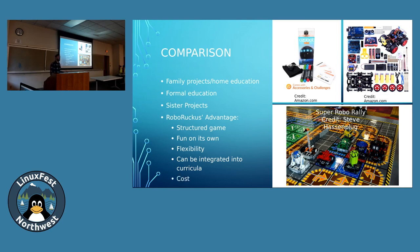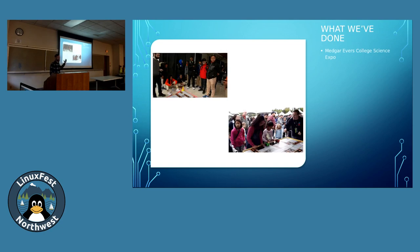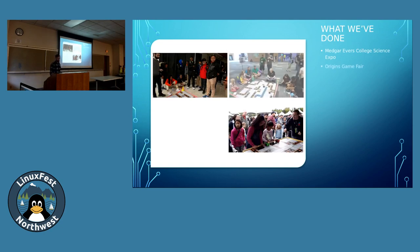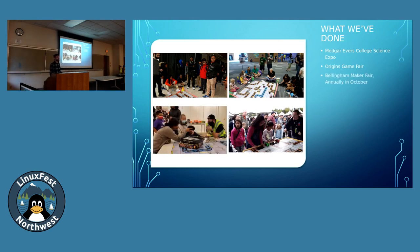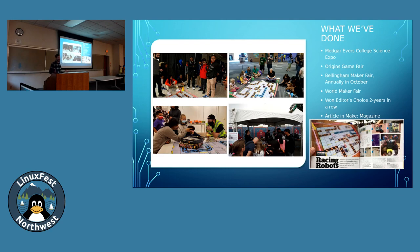It's also relatively inexpensive compared to thousands of dollars of Lego. We've taken it to colleges at the Mayer Evers College Science Expo, to gaming conventions at the Origins Game Fair in Columbus, Ohio, to Maker Faires — both the World Maker Faire in New York and the Maker Faire here in Bellingham. We've received Editor's Choice Awards at the Maker Faires along with a feature in Make Magazine, which is extremely gratifying. What's best about that is we've gotten to a point where we can share it and get more people involved.